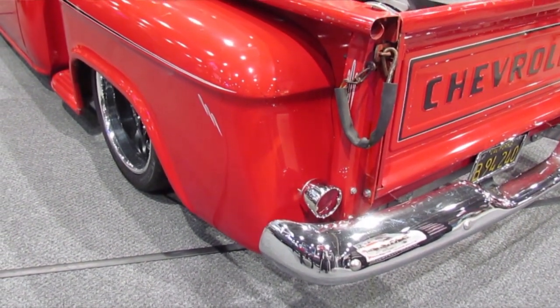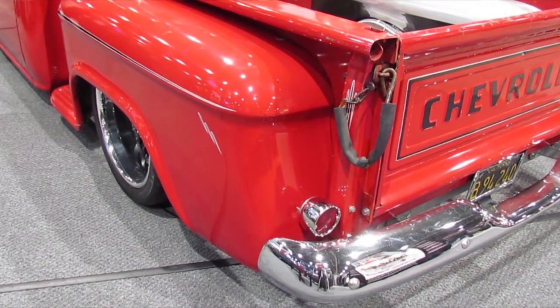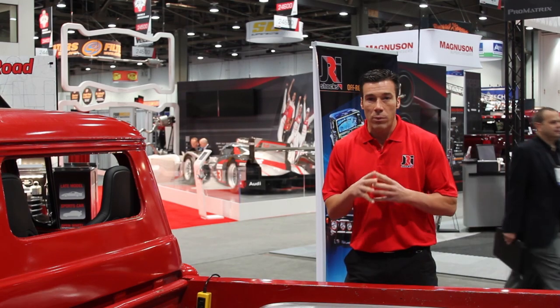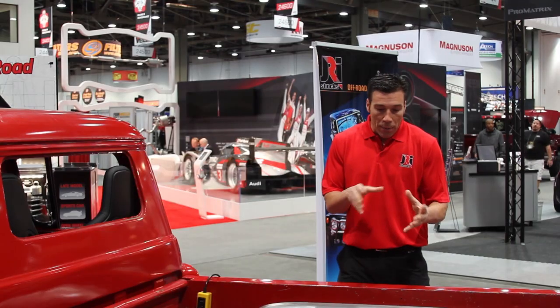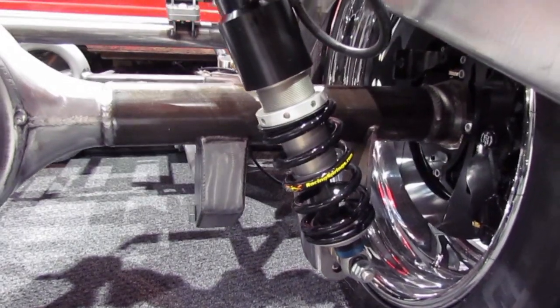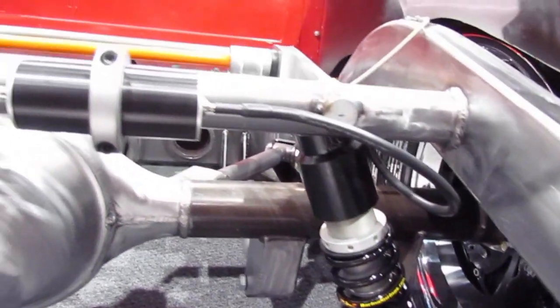If you want to go to a show and slam it on the ground, now you have the opportunity to do that as well. Even if you want to take this to the track or to the autocross, now you have a performance package that can compete with the best of the best. Being able to choose the right spring rate means a lot in this business.